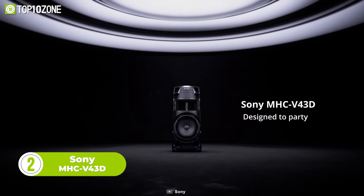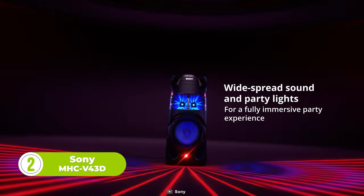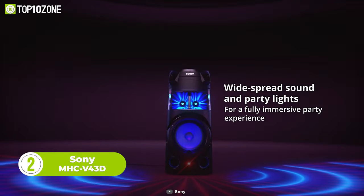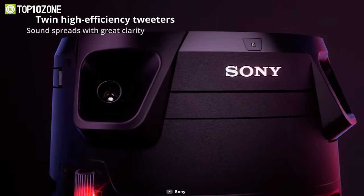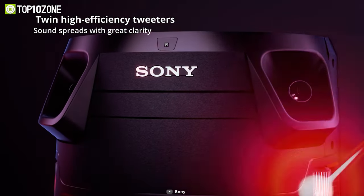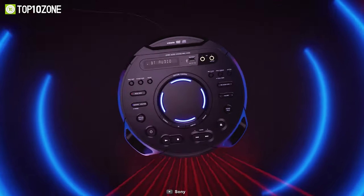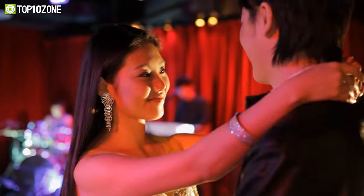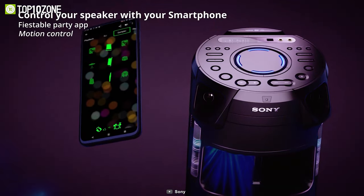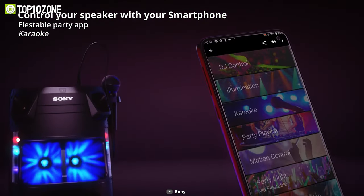Here we have the Sony MHC V43D, a remarkable party speaker that delivers a wide sound field and multi-color lighting. It features two high-efficiency tweeters and two high-efficiency mid-range speakers to spread sound upwards and outwards. With multi-color party and speaker lights you can light up the party from floor to ceiling, creating an authentic nightclub or festival atmosphere. The speaker has two microphone inputs including one for a guitar, so you can have karaoke parties all night long.